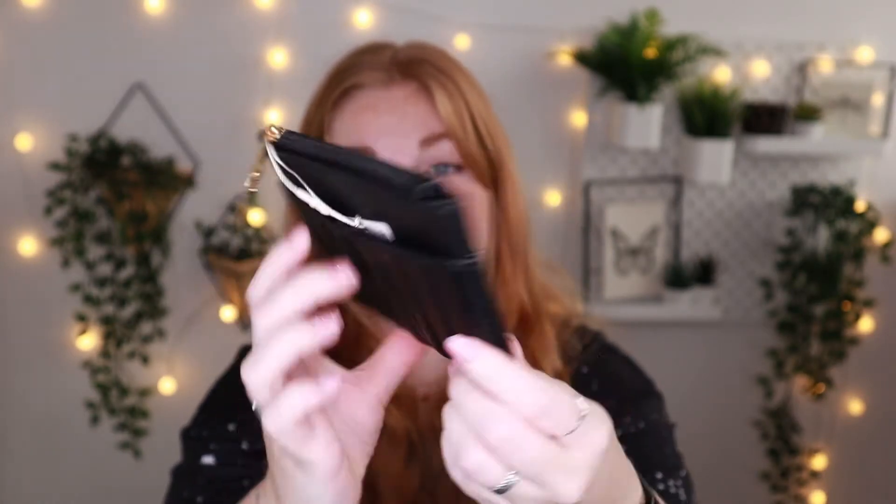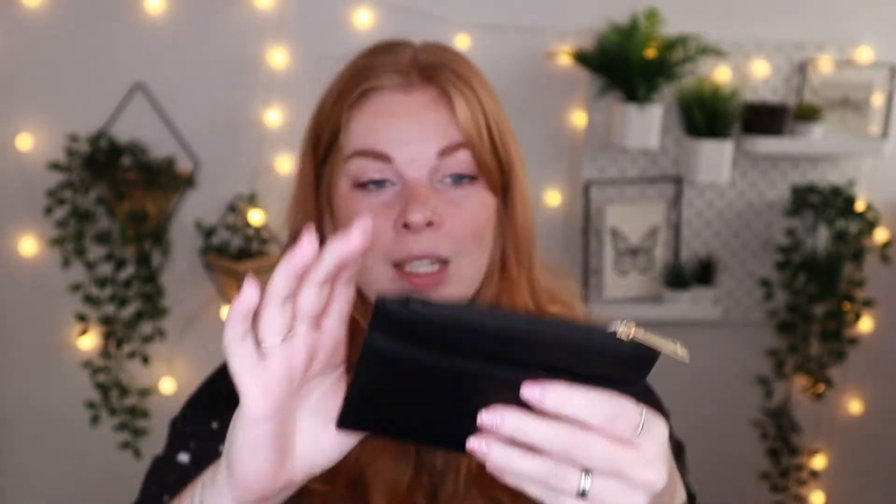The next item is this super cute, convenient, and compact wallet. It has a lot of extra space for your cards, paper money, and cash, and it looks very handy to put into smaller bags — normally I carry a very big wallet. It also has a little compartment for coins and other stuff. There's some detailing on the back and space for cards. It caught my eye and I really needed it — only four euros.